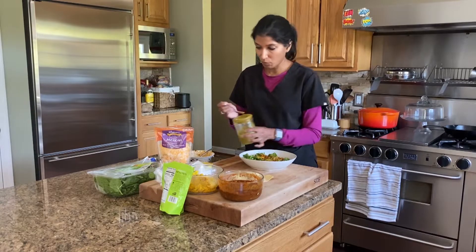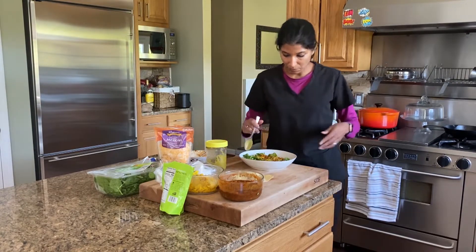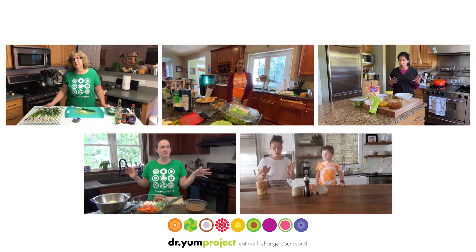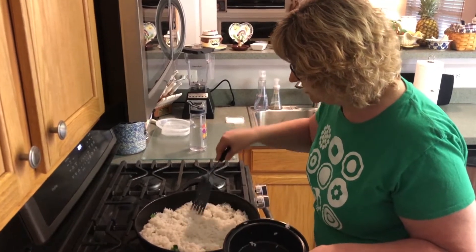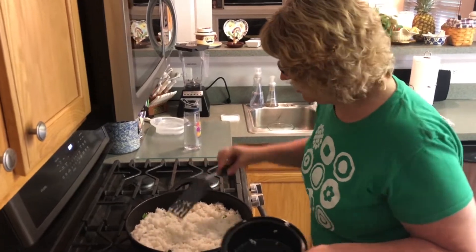It's pretty spicy, so I need to probably watch myself. My mouth likes the spices but my stomach doesn't. You're going to start flipping it ever so gently so you don't flip rice everywhere, which I do usually end up with some rice all around, but I try my best.